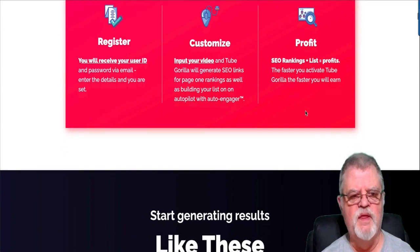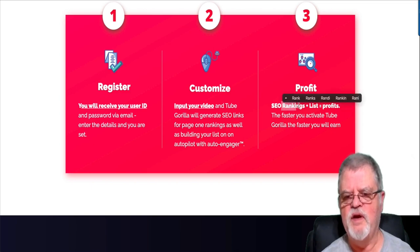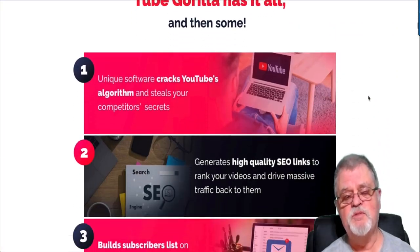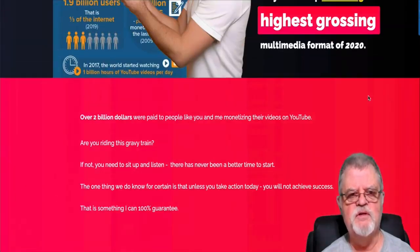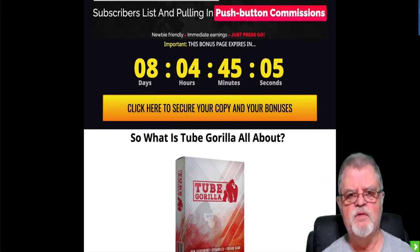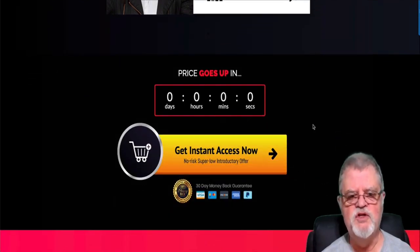There are three steps to using this: you register, you customize by inputting your YouTube video and customizing it, and then you start generating SEO rankings, building your list, and profiting. Come on over to the sales page and go through it yourself — you'll find out everything you need to know. If it looks like something interesting to you, click any of the yellow buttons here to go to the sales page and pick up Tube Gorilla.